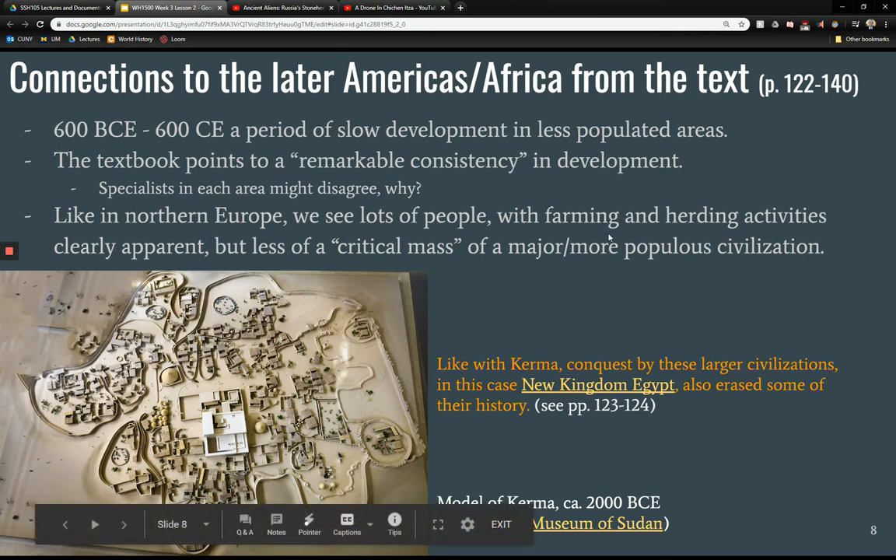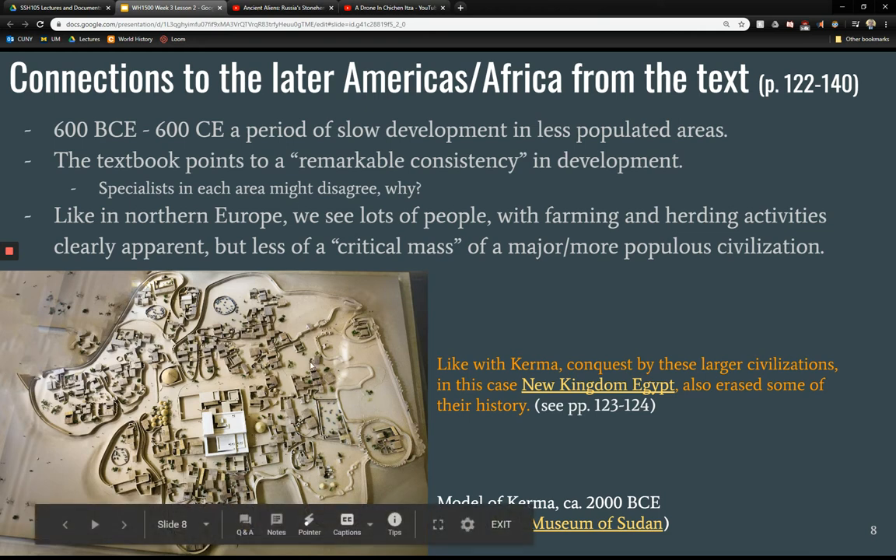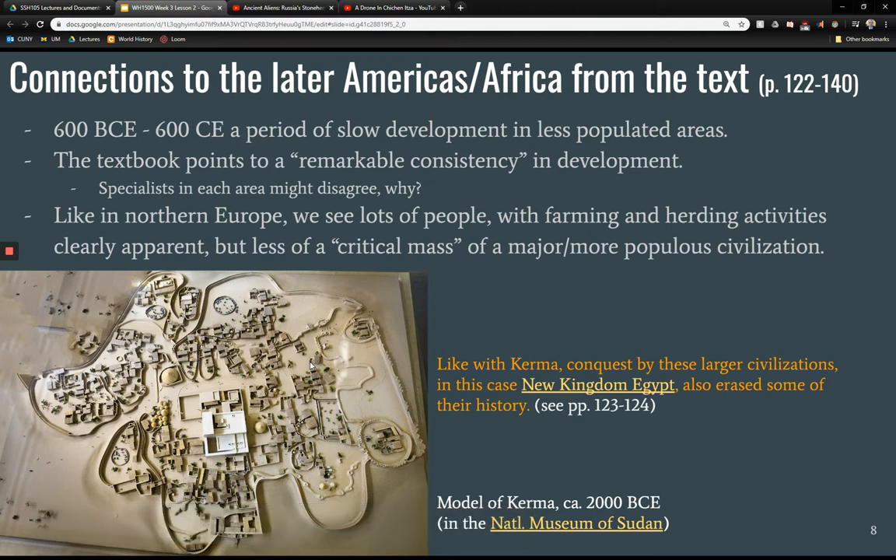This model of Kerma is quite interesting. You can see it was a pretty large town, and you can guess just from this that there is some social stratification and division of labor because people are living in different-size structures. There's a large central structure. You can see just from this diagram that it is a complex society — walled in, with various structures for various purposes — quite extensive for a city from 4,000 years ago. This model was built by the National Museum of Sudan.